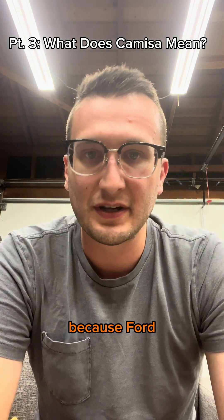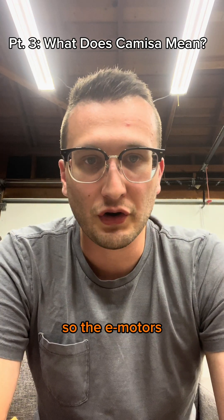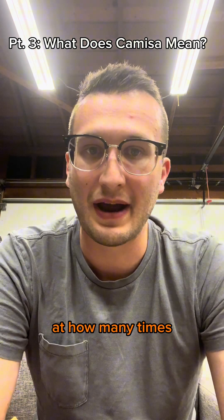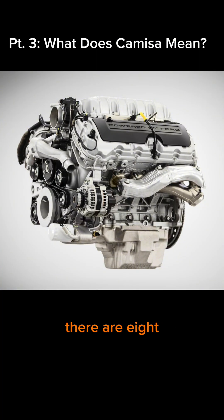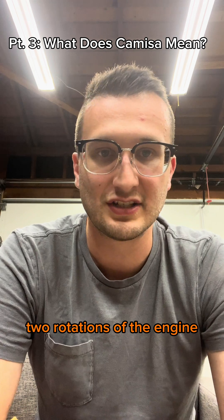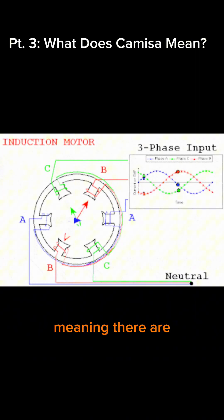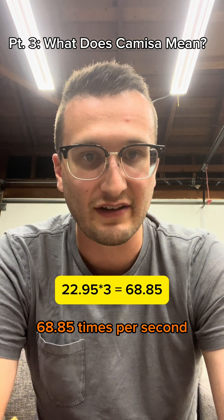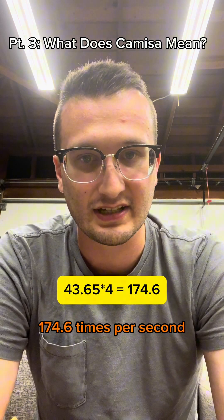It's a bit murkier for the Lightning because Ford doesn't provide any gear ratios, but a teardown video suggests it's approximately 9 to 1, which seems reasonable given the top speed and acceleration. So the electric motors are rotating 22.95 times per second at 15 miles an hour. The Raptor R has a V8, and because it's a 4-stroke engine, there are 8 power strokes per 2 rotations — or 4 power modulations per rotation. The Lightning uses 3-phase electric motors, meaning 3 power modulations per rotation. This means the Lightning can modulate power 68.85 times per second, and the Raptor can modulate power 174.6 times per second.